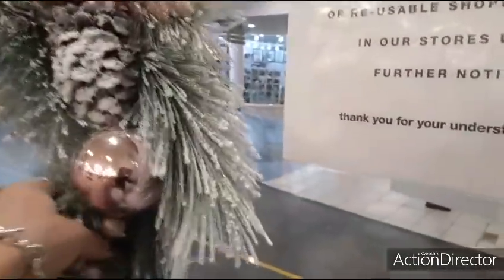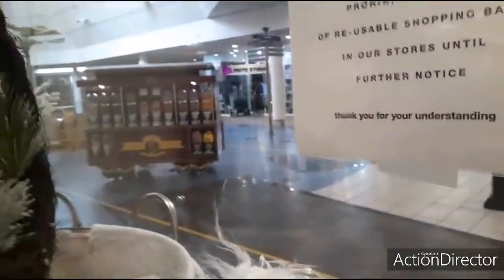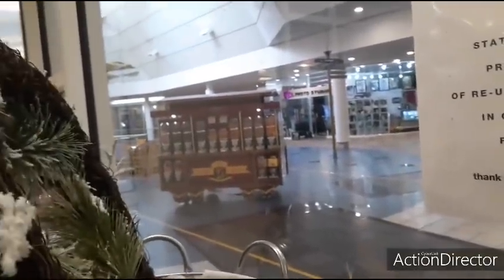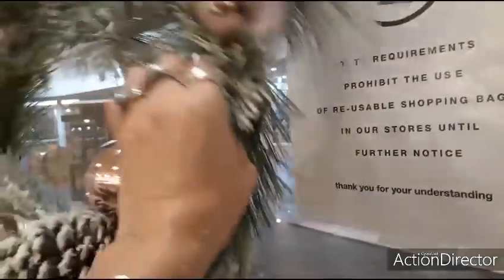Oh, look at that wreath right there — how much is this wreath? $19.99, and look at it — it's gorgeous!